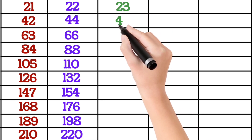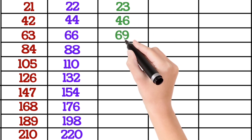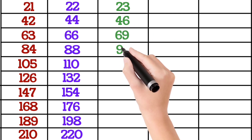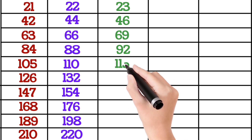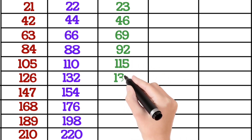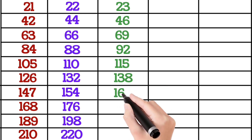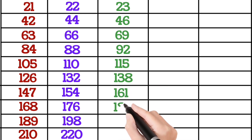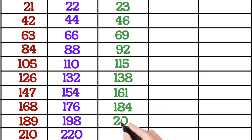23×1 is 23, 23×2 is 46, 23×3 is 69, 23×4 is 92, 23×5 is 115, 23×6 is 138, 23×7 is 161, 23×8 is 184, 23×9 is 207, 23×10 is 230.